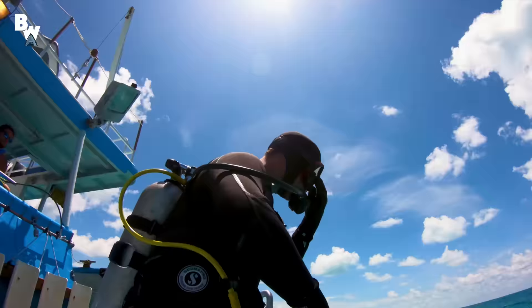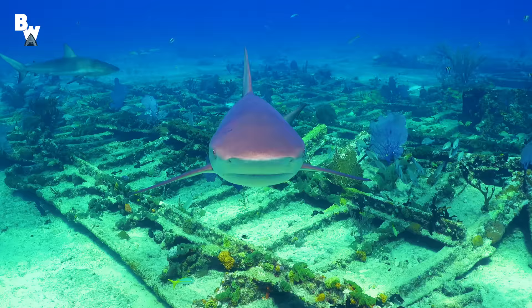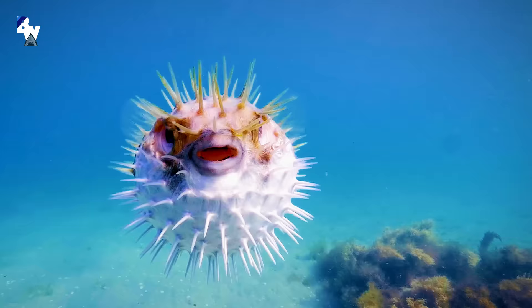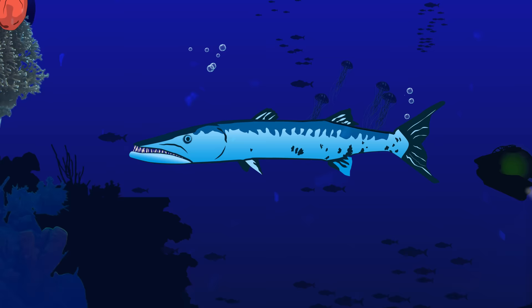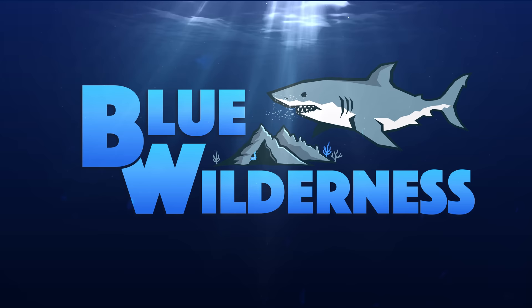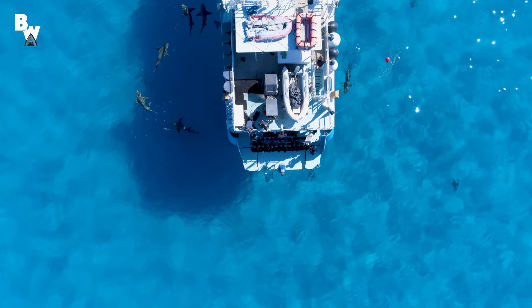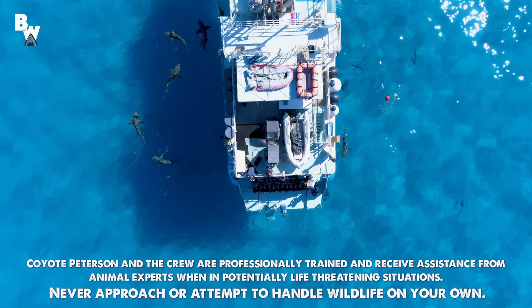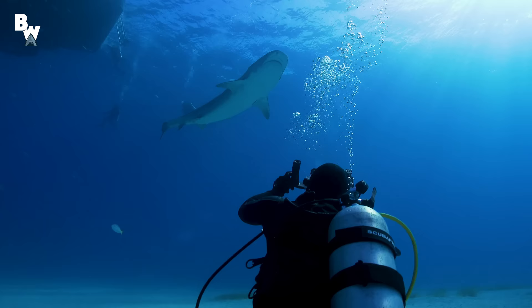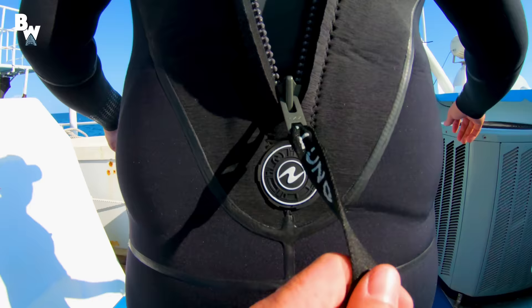All right, guys, it's time to dive the sugar wreck. So far on Blue Wilderness, we've explored the world of sharks — huge sharks, and lots of them. But there is, of course, much more to see in the world's oceans than just its top marine predators. Today, we are going to investigate the remains of our very first shipwreck.